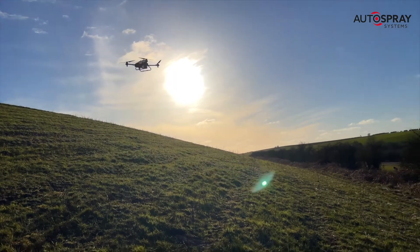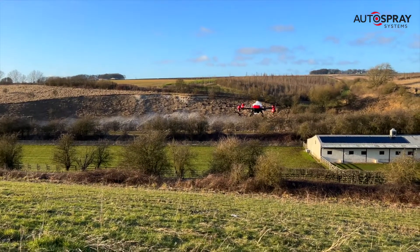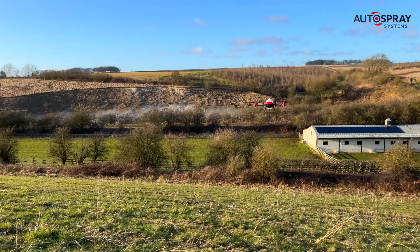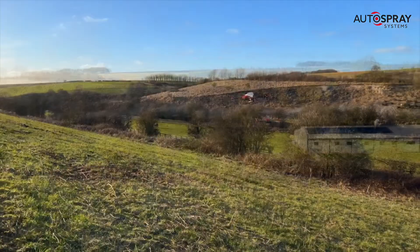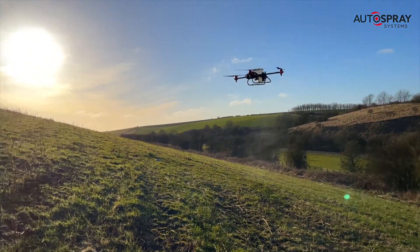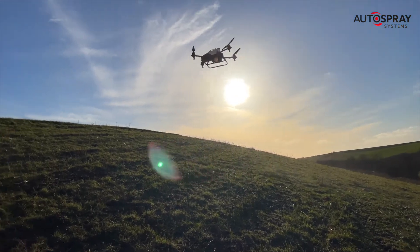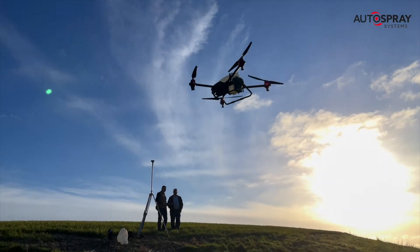At the press of a button, the drone takes off and heads straight to the starting point in the field. You'll notice that at this stage the spray nozzles aren't active. When the drone reaches the starting point of the plotted field, the spray nozzles activate and it goes to work. The drone flies up the hill with the terrain radar accurately maintaining its height above the ground.